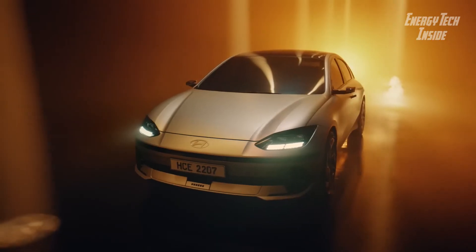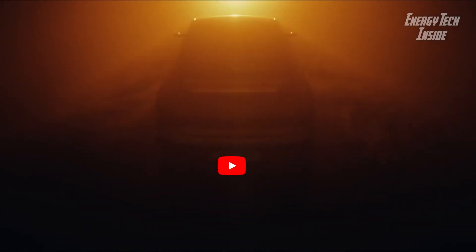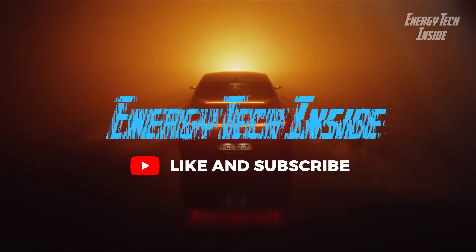Stay tuned — Hyundai will make the Ioniq 6's official American introduction in November.